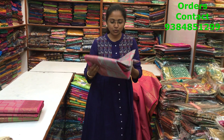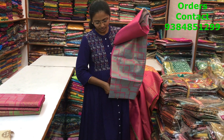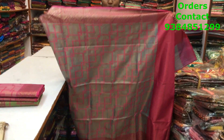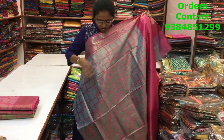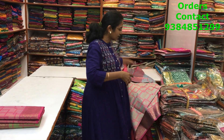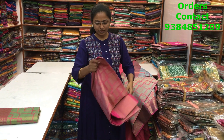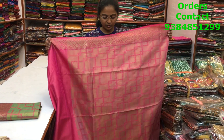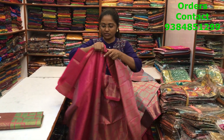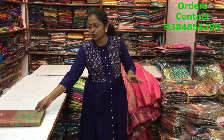We have other beautiful colors in this pattern as well. The next is a light bluish-gray — a very different and classy color. The body looks really elegant when worn, and the price is ₹1290. The next is pink — light pink with dark pink shade — a beautiful design with a lovely pattern. The price is also ₹1290.